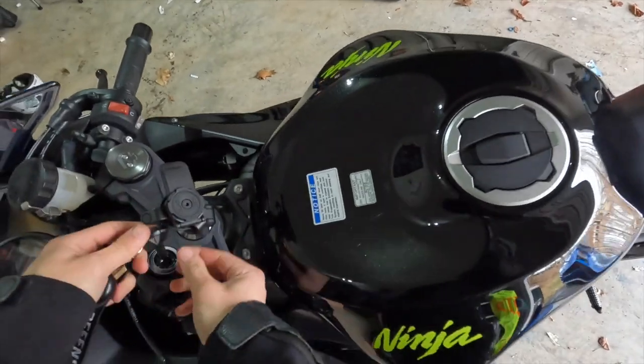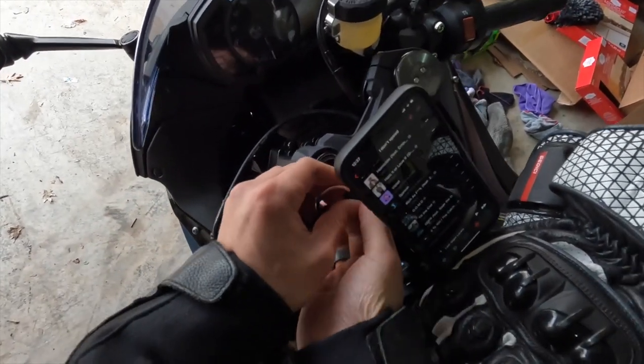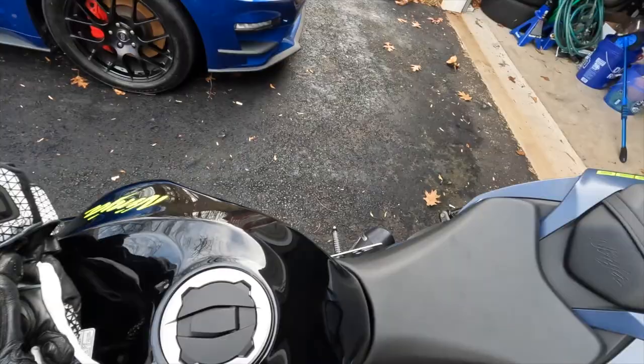If I threw my helmet, that would be a major problem. I need my keys. I hate these keys. The key setup on the bike is really annoying — that is one thing that drives me nuts. Pop this into neutral and start it up.